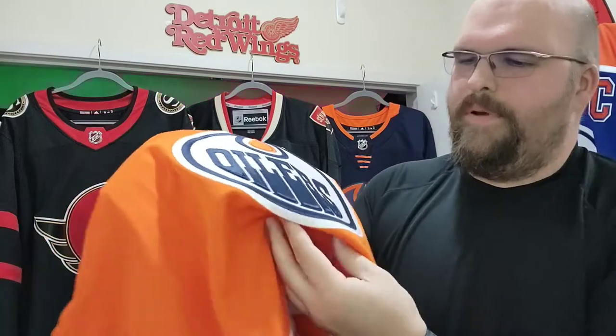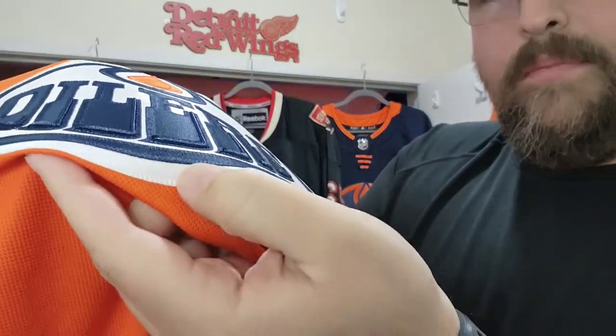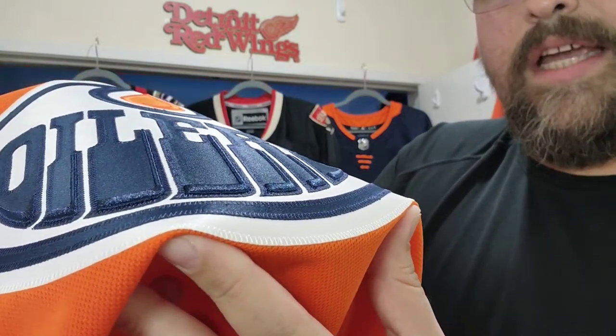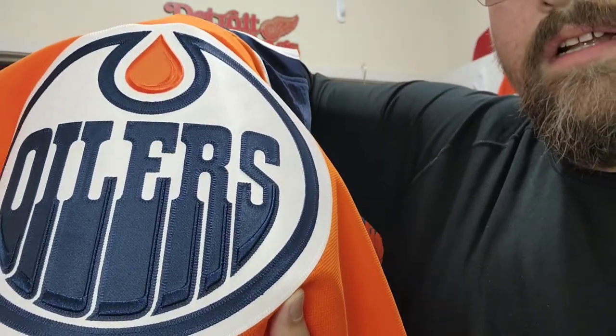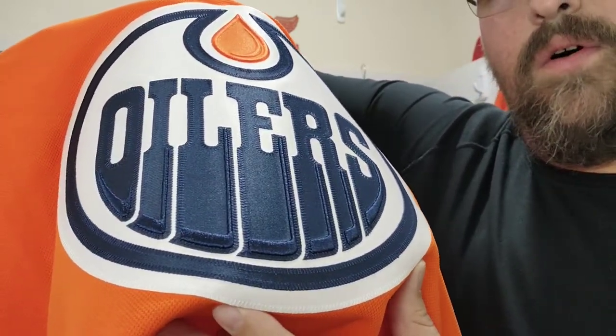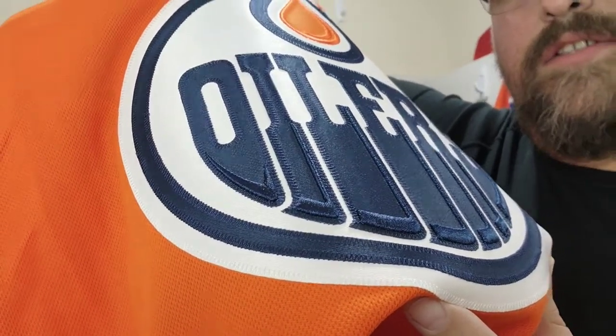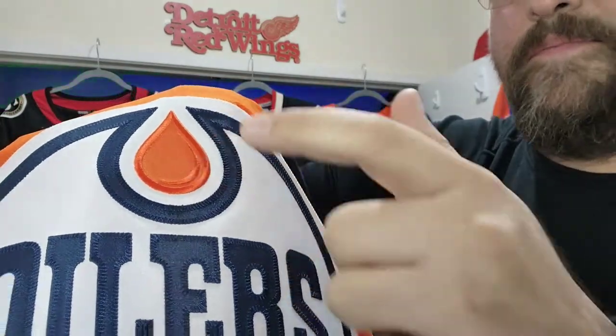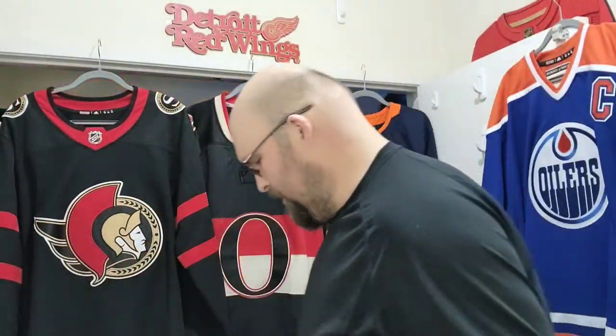You can feel the weight of it. One thing I really dig — and I sort of buried the lead — is the Oilers oil drop logo. You can see the three-dimensionality of the logo right there, where it looks like the oil was actually dripping down. That is a really cool technique they used. It's on the big oil drop as well. Looks great.